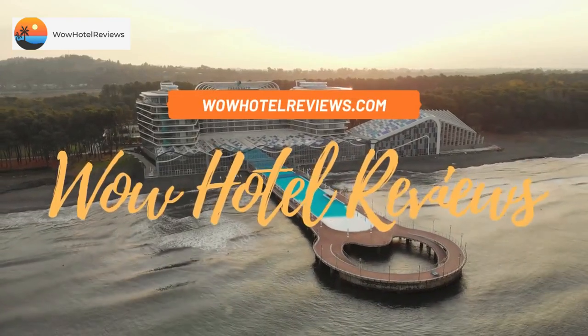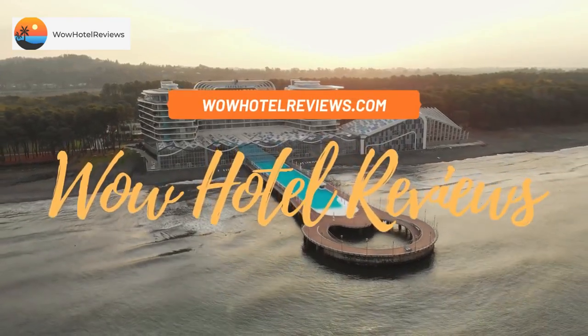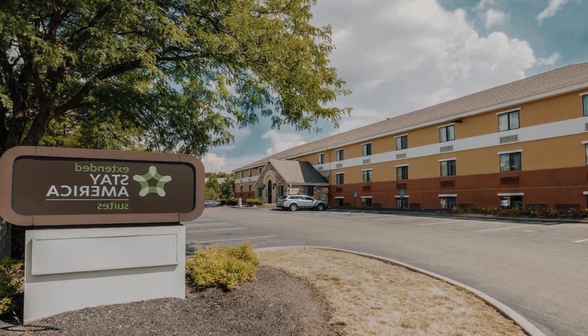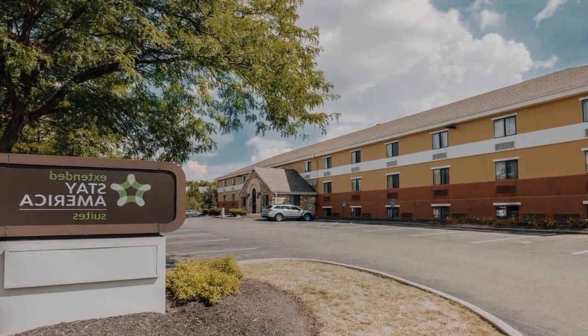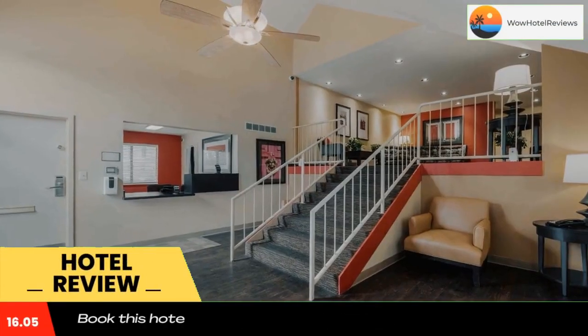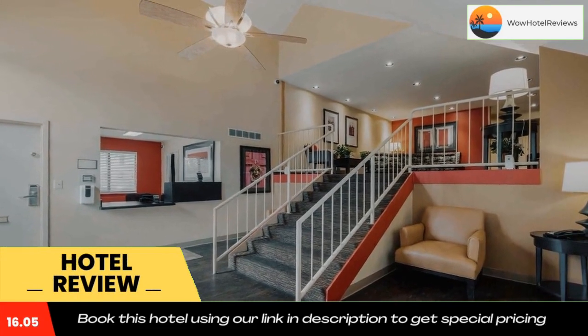Hello guys, welcome to Wow Hotel Reviews. Today I am reviewing Extended Stay America Suites Dayton South. It's a two-star hotel. Please use our Booking.com link in the description to book the hotel and get good pricing.